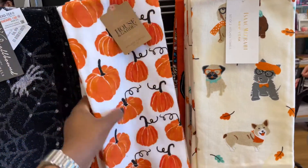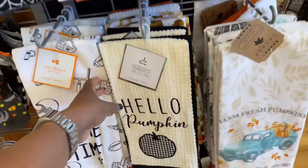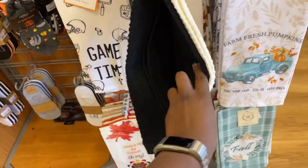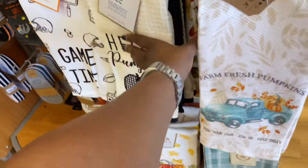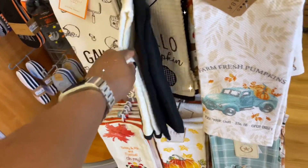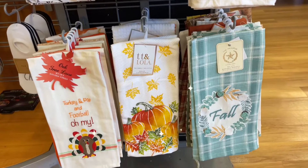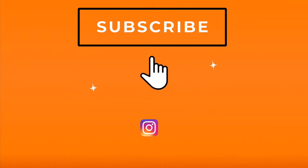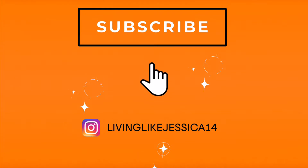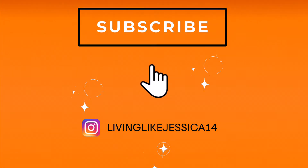And there we have it — that was everything I saw at TJ Maxx that was fall themed. Hopefully this video inspired you to decorate your home for fall this year, especially if you were stuck trying to come up with different ideas. I hope this video helped you out a lot. Make sure to subscribe to my channel if you're not already, and thanks for watching — happy fall y'all!